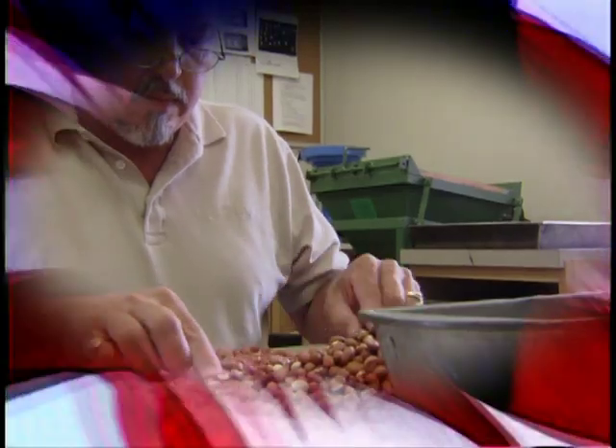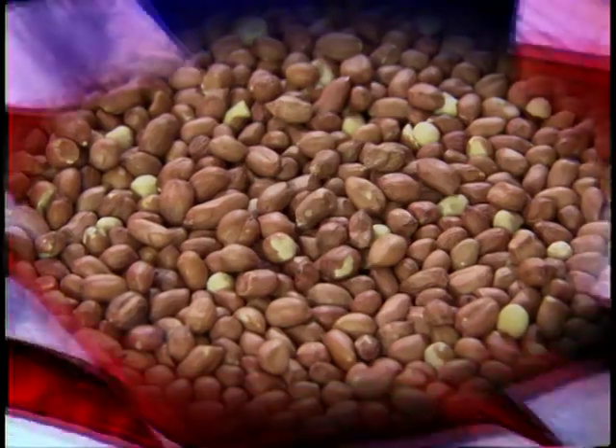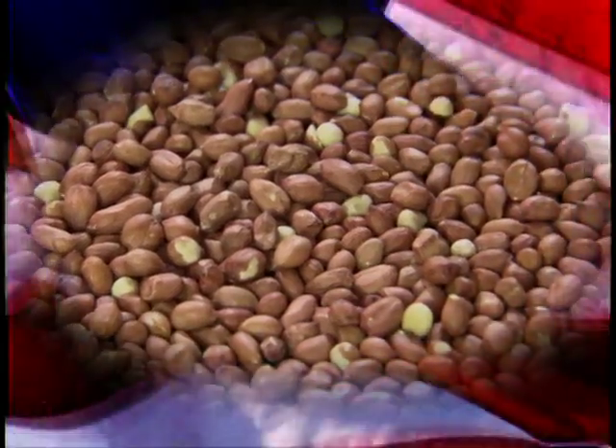Through their expertise and good management practices, quality concerns are addressed by skilled professionals before, during, and after each crop is planted on behalf of our consumers.